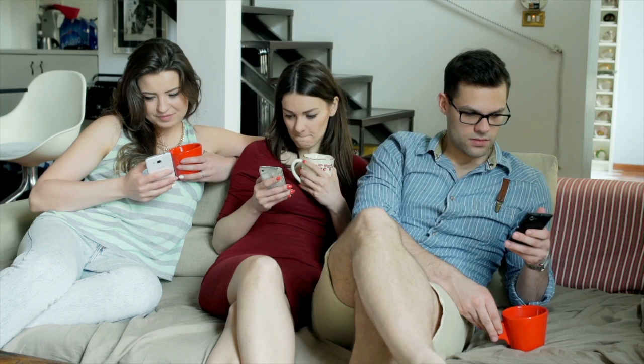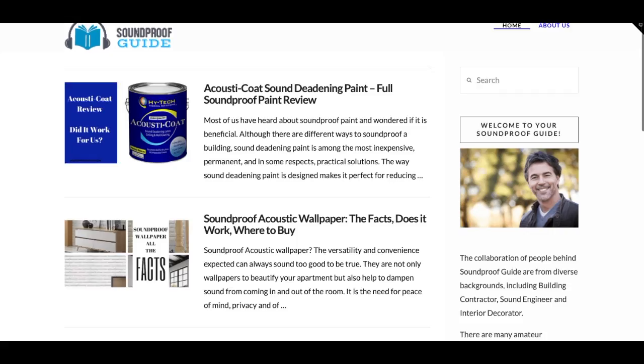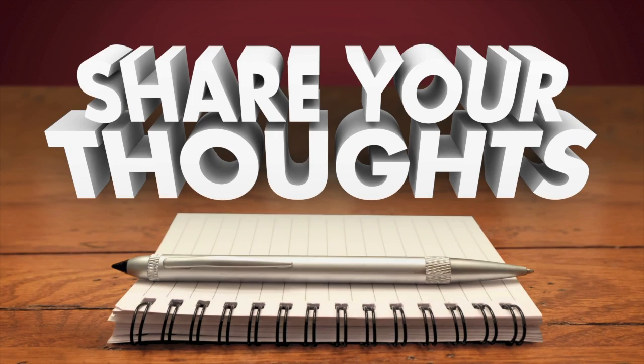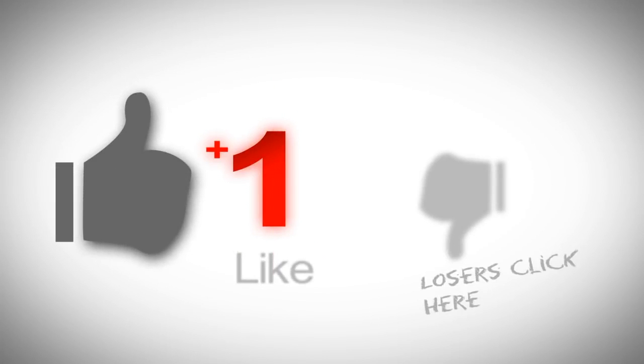So which of the soundproofing hacks should you use? For best results, you should combine as many of the soundproofing hacks as you can. Fortunately, a number of these hacks are inexpensive or even free and can be implemented at home or at work. If combining several of the soundproofing hacks in this video still doesn't deliver the level of quiet you desire, check out our website at soundproofguide.com and also check out other videos on our YouTube channel — and don't forget to subscribe. Let us know in the comment section below what you've used to soundproof your home, and if you have other cheap soundproofing hack ideas to suggest for our next video, we'd love to hear from you. Thank you very much for watching, and until next time, goodbye.